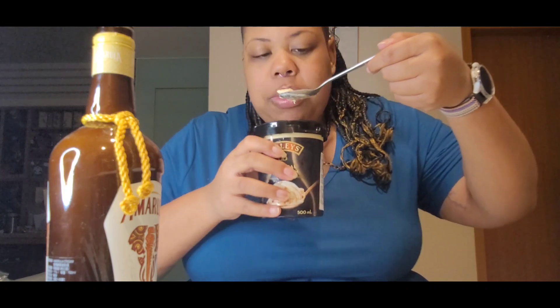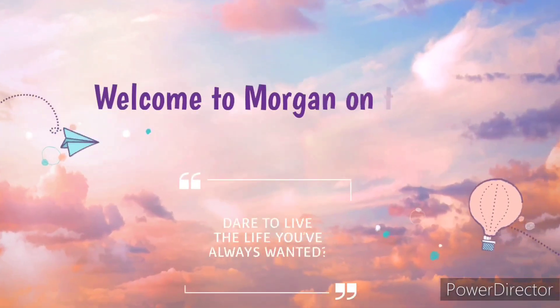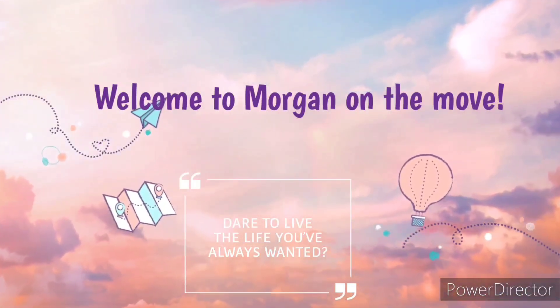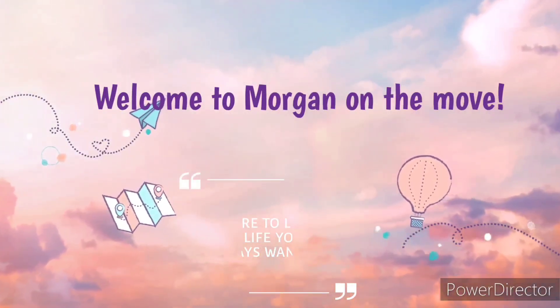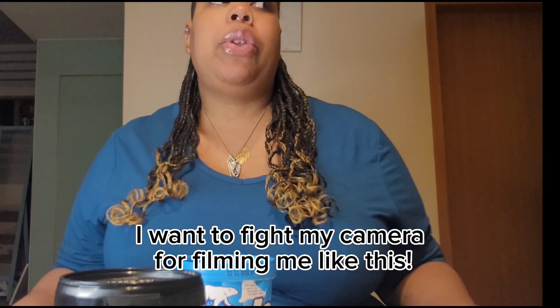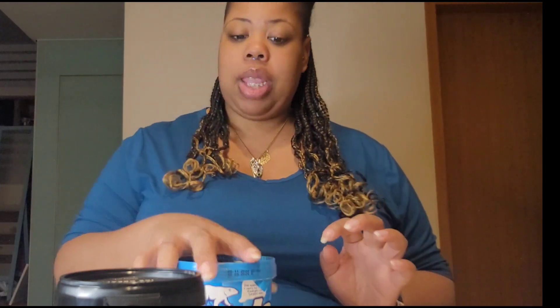This smells so good. Hi guys, welcome to Foodie Friday, episode 21 — ice cream edition! Very excited for this because I love ice cream. We have two to try today. I had to let them get a little melty because I don't like to eat my ice cream hard.